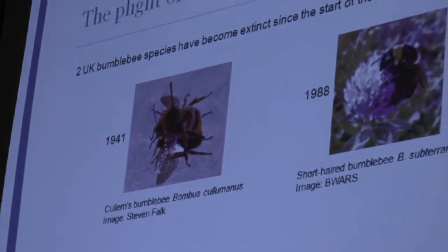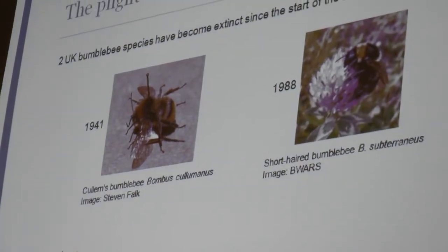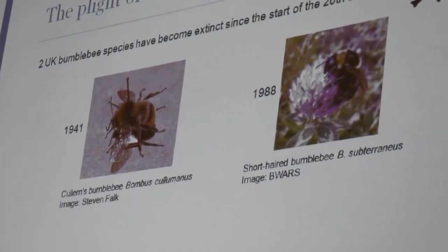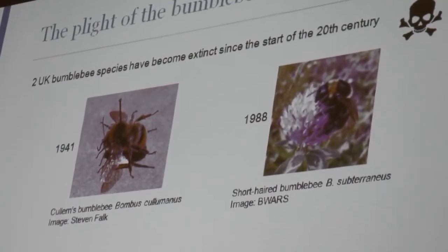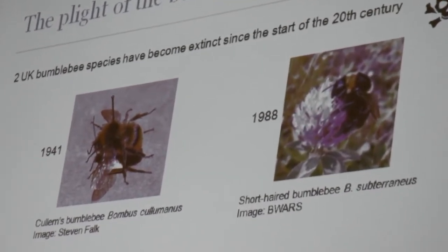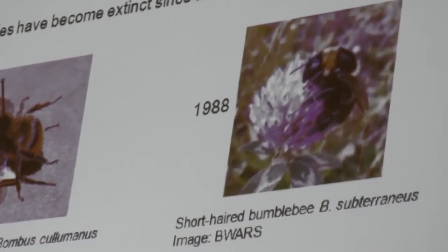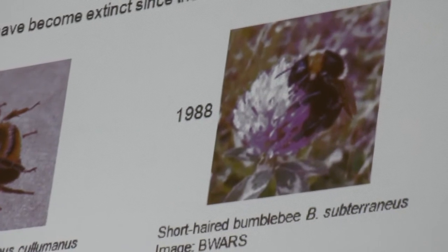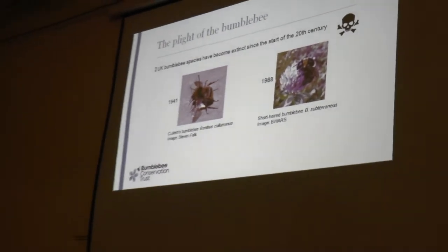Sadly, we've lost two UK bumblebees since the start of the 20th century — the Cullum bumblebee, lost in 1941, and in 1988 we lost the short-haired bumblebee. The short-haired bumblebee is the one subject to a reintroduction programme. The Bumblebee Conservation Trust is running a project in Kent, in Dungeness, which is the last known site of the short-haired bumblebee. They brought in new bumblebees from New Zealand and Sweden, and they're waiting to see whether that's been successful.